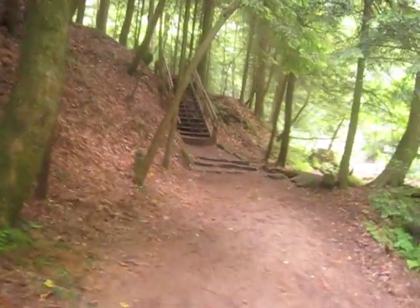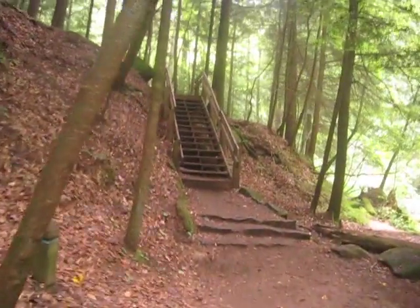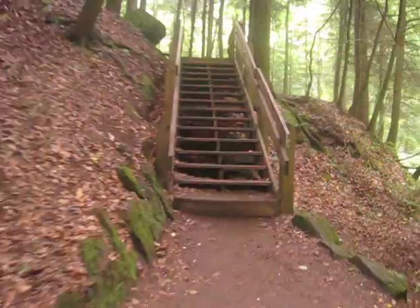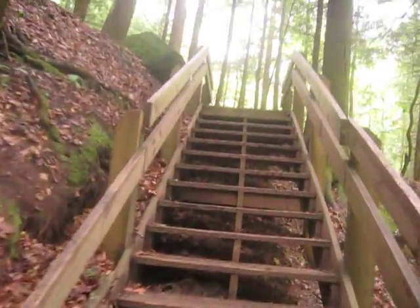All right, Hocking Hills State Park Guided Tour Part 2. I've gotten past the crowds a little bit now. Really neat place though — might be an awesome place for a family vacation.